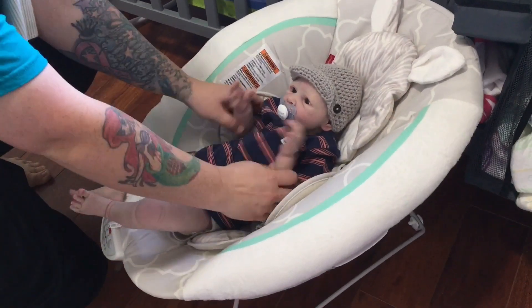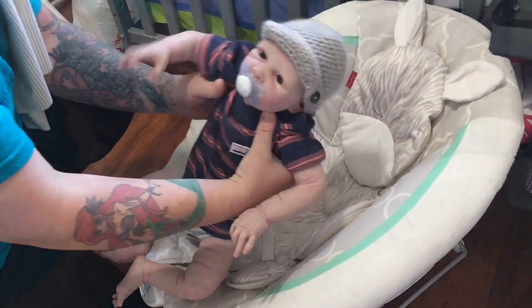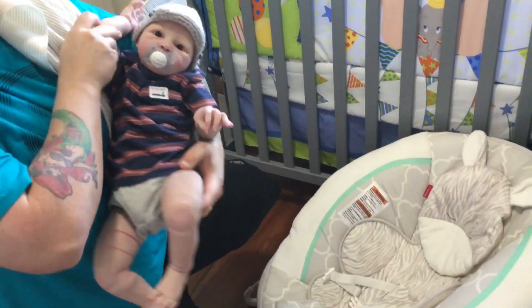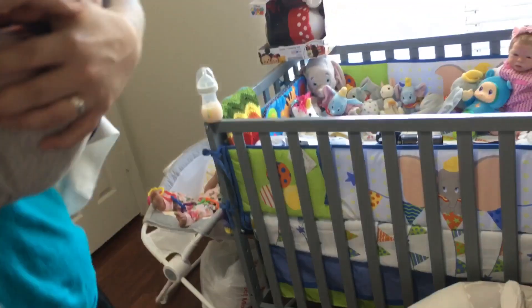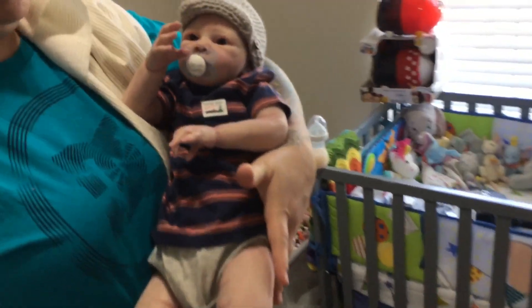I'm gonna be feeding no-name baby this morning, and yes, he still has no name. I wanted to do a holding feeding video so you guys can see how long he is.